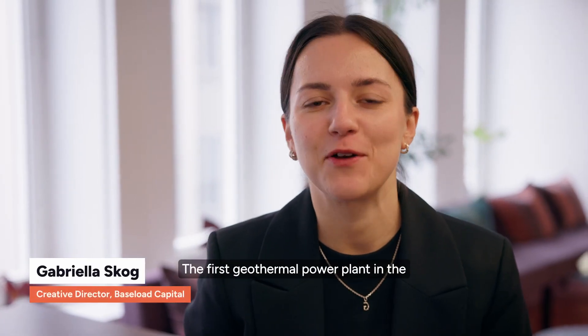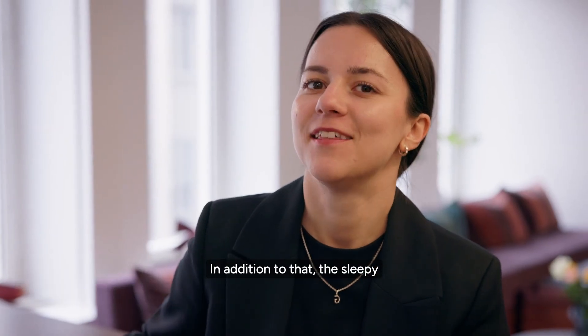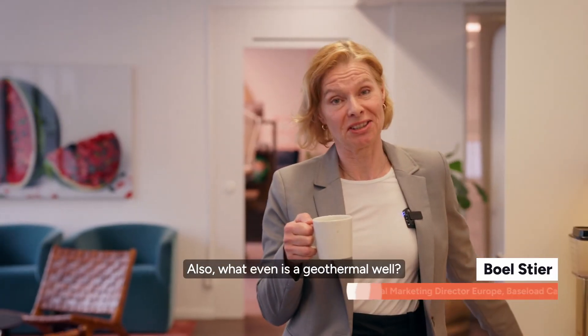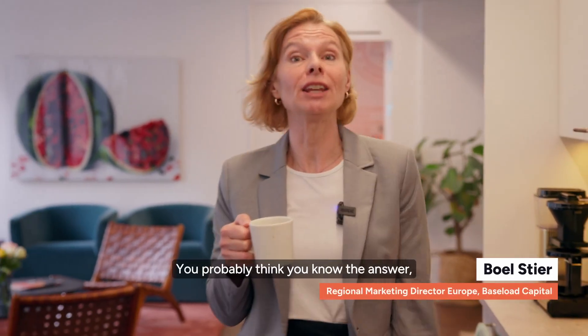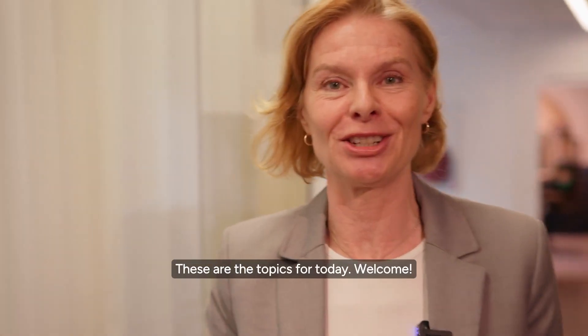The first geothermal power plant in the United Kingdom is being built. In addition to that, the sleepy geothermal market of Italy has started to wake up. Also, what even is a geothermal well? You probably think you know the answer, but you might be proven wrong. These are the topics for today.